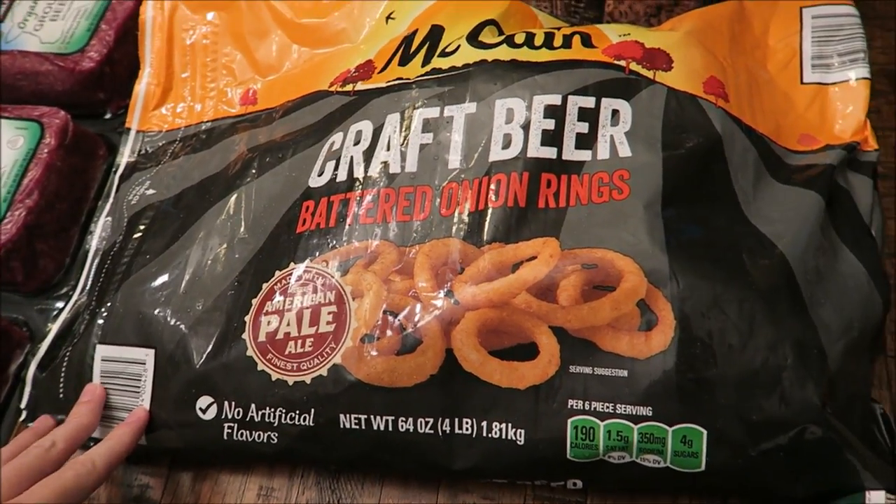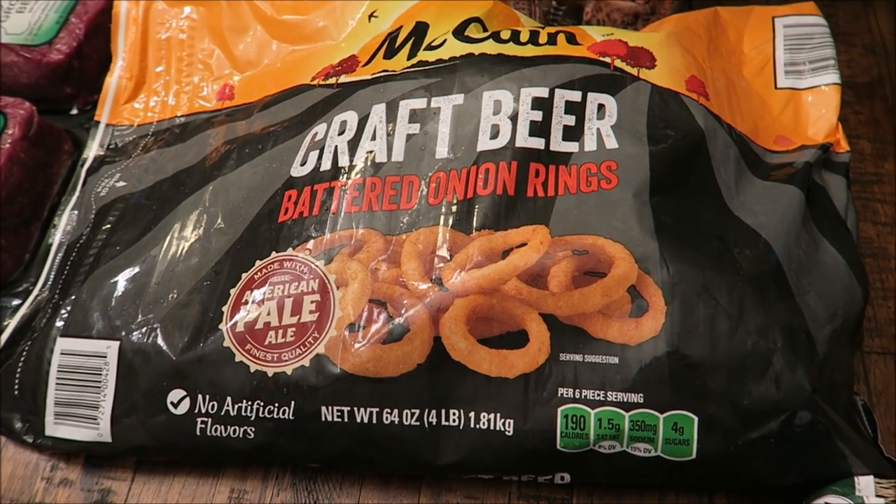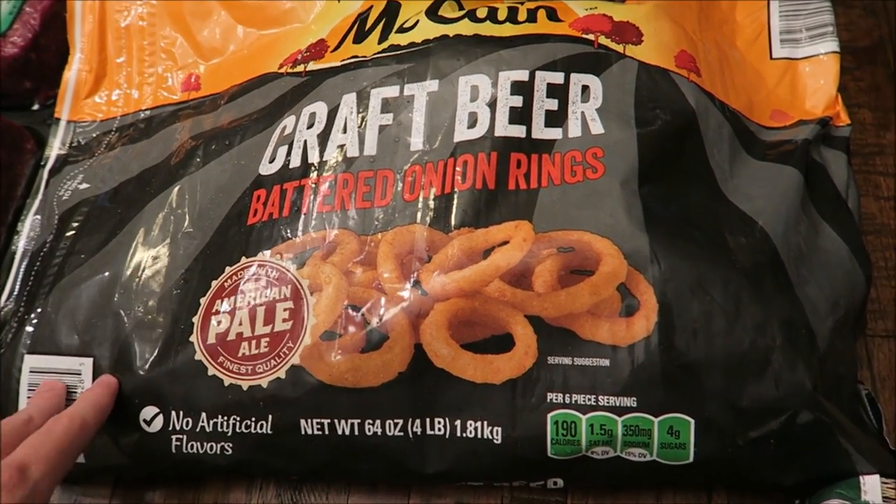Also got a big bag of onion rings. I bought these last month and we really liked them — we went through them pretty quick. I love onion rings anyway, but these are actually pretty good.